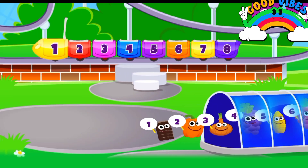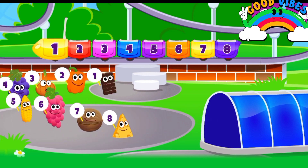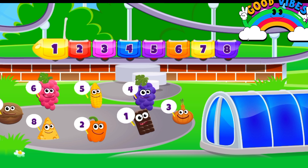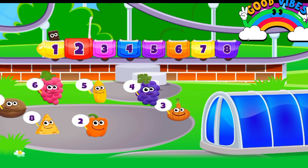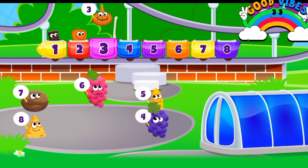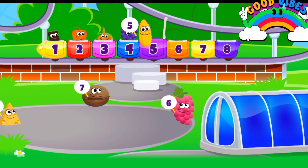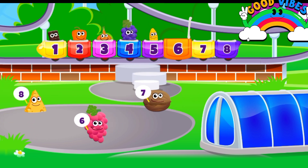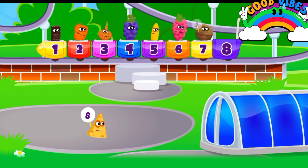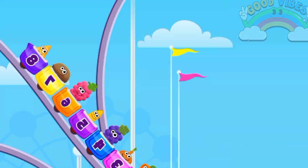Ordinal numbers. First. Second. Third. Fourth. Fifth. Sixth. Seven. Eight. Now enjoy time.